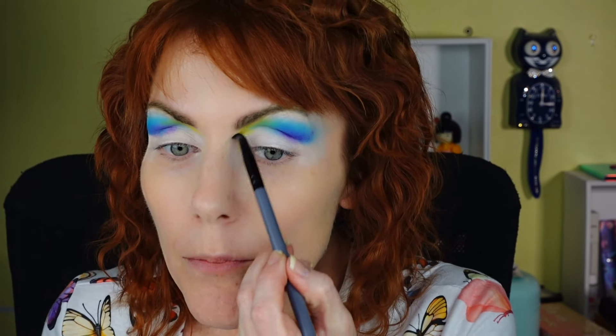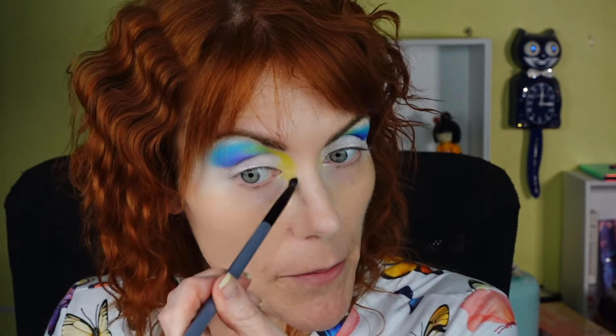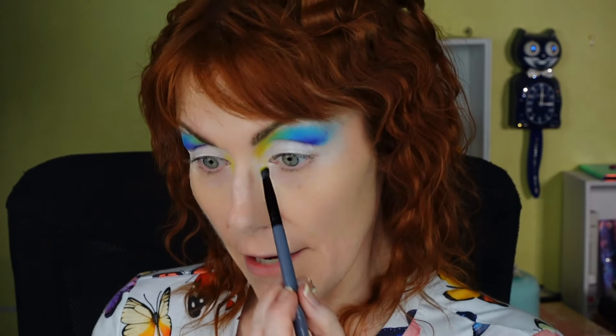I just feel like bringing it down a little bit more — because we can. This is not going to be your typical eyeshadow palette review, and definitely not a typical eyeshadow look. This is not an everyday look. Are any of my looks everyday looks? Probably not.